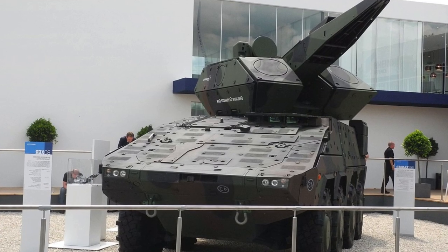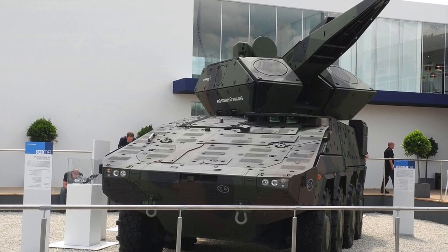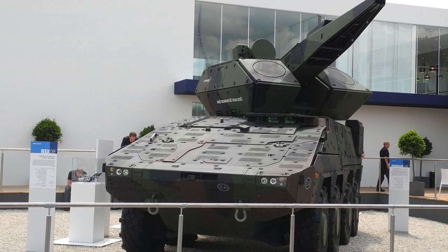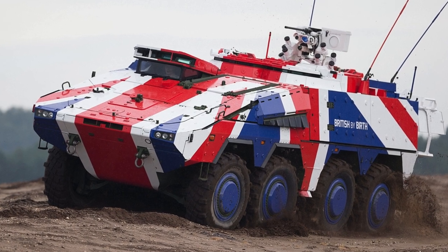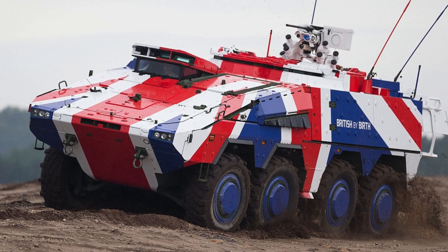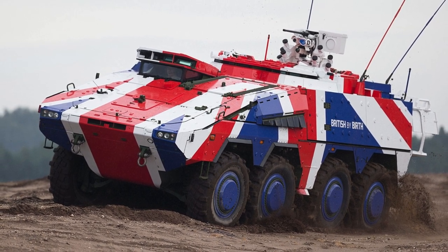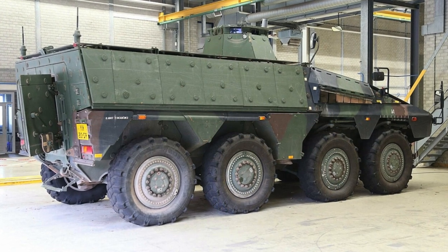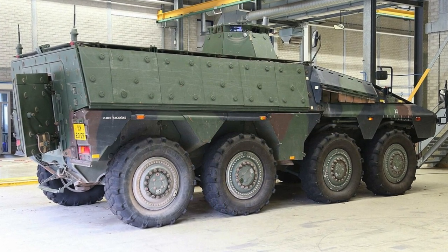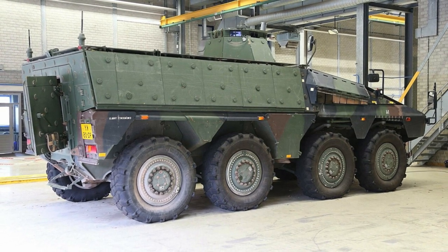The British Army has purchased Boxer wheeled armoured vehicles, which will significantly increase the capabilities of its mechanised units. The agreement involves the purchase of 623 Boxer vehicles, produced in cooperation between Great Britain and Germany. An initial batch of 117 units will be made in Germany, with the remaining 506 in the UK, including Telford and Stockport.